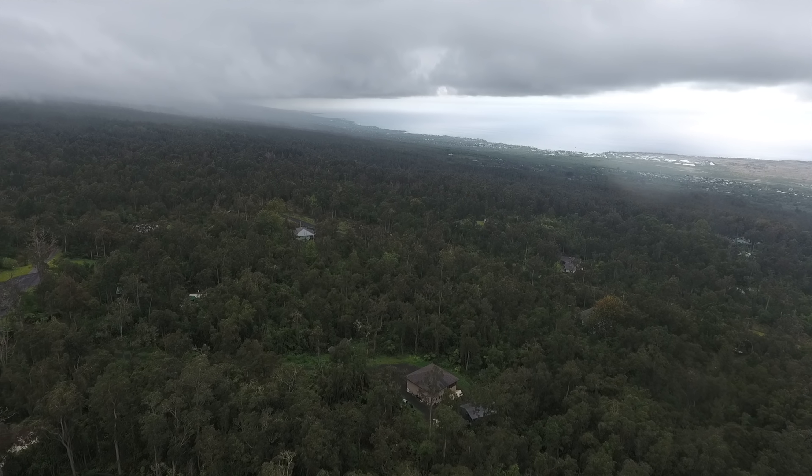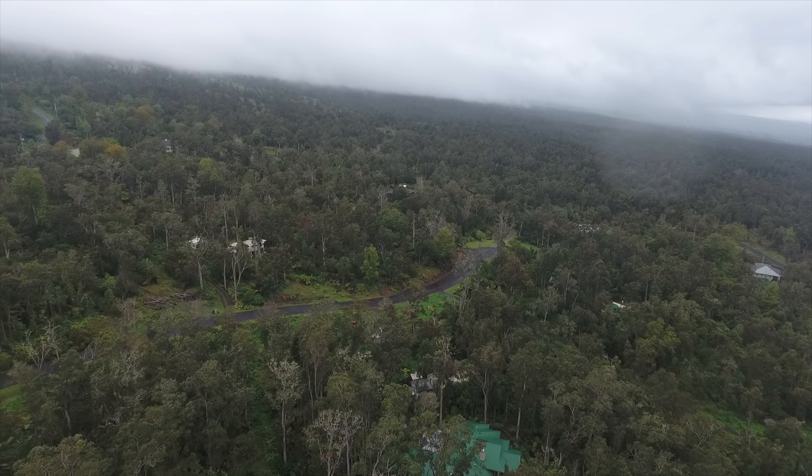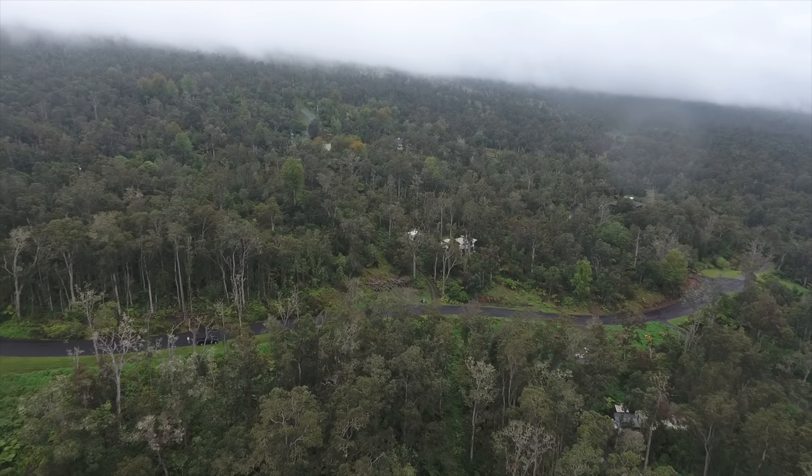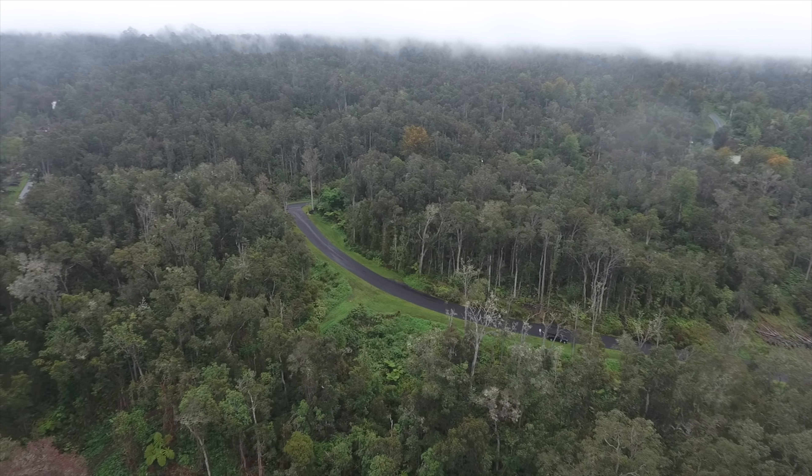And here's a look from up the mountain — this is Koloko. Trying to do a full 360 for you here. It was raining; it usually is raining up there. You can see it's sunny down in Kona and raining up on the mountain.